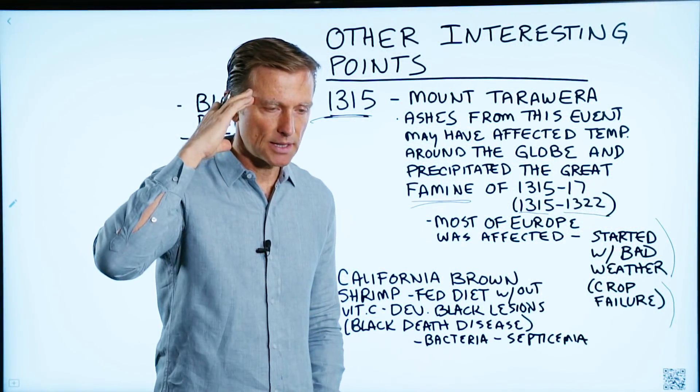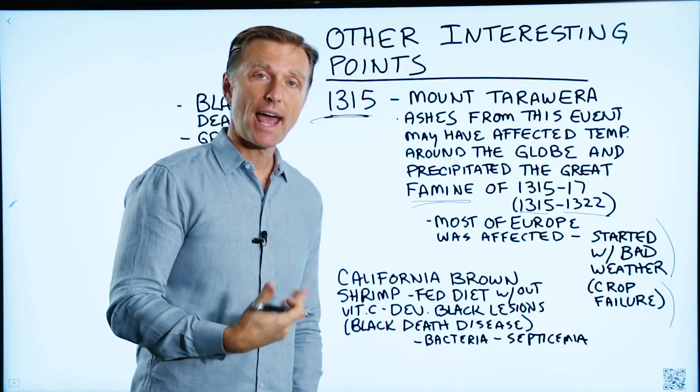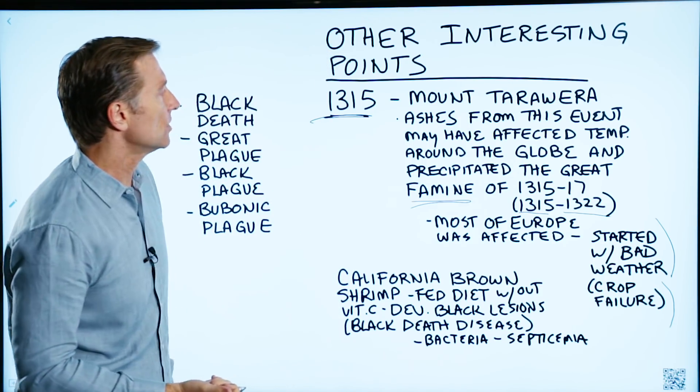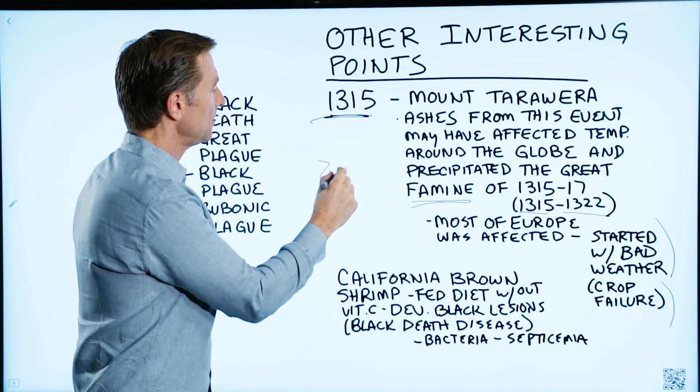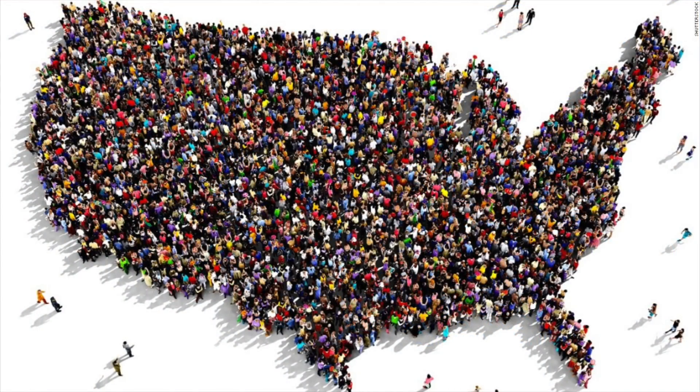Some people think that the bubonic plague was way in the past and doesn't happen right now. It does happen very rarely, but it still can happen. In fact, seven people in the U.S. every single year get the bubonic plague.